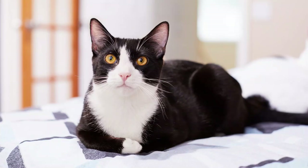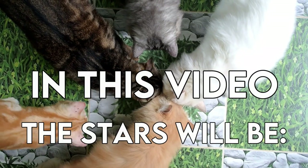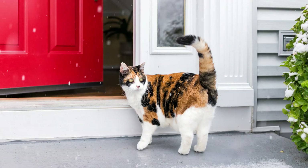White cats, grey cats, black cats, black and white, black and orange, white and orange — oh my, so many colors and color combinations! In this video, the stars of the show will be the tortoiseshell and the calico. Let's begin!